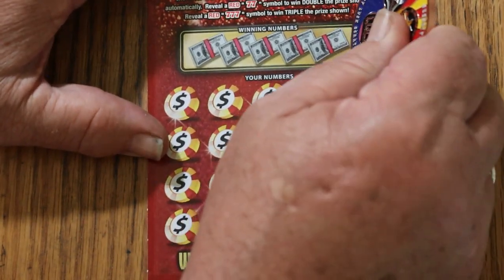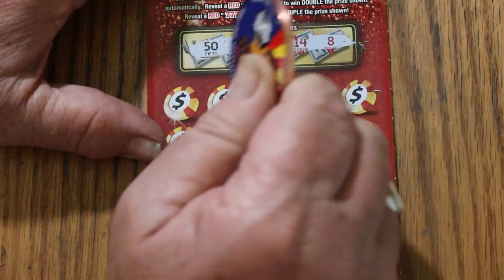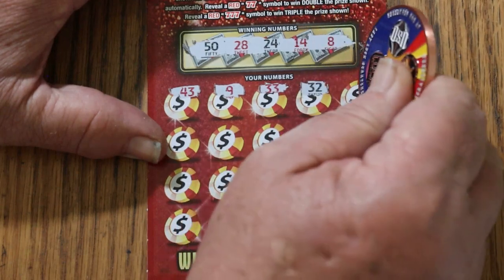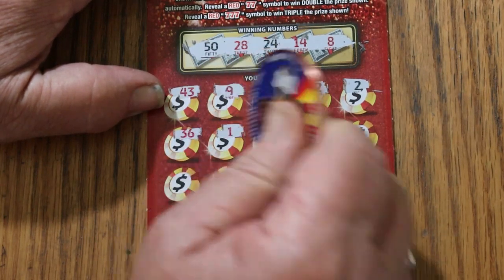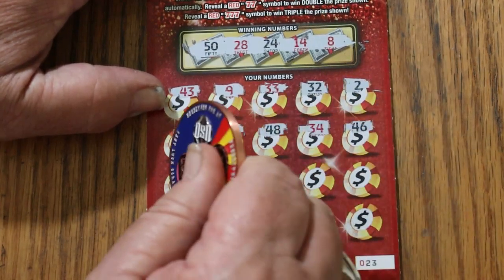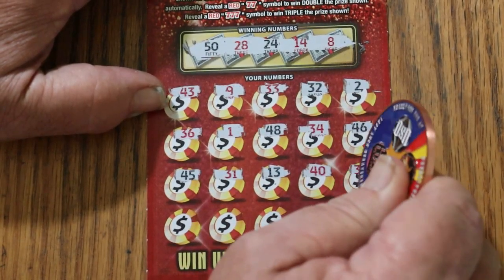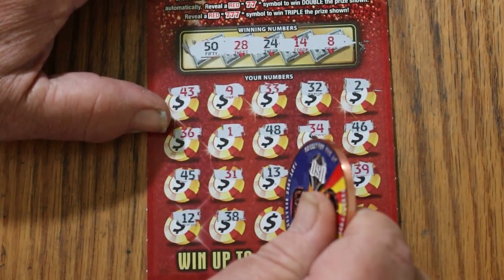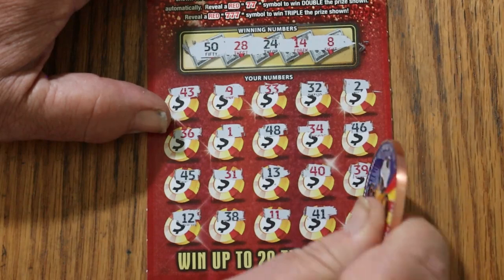I'm sure the 1-11 people would say that's because there was a 1-11 there, but I've had 1-11s on winners, so I'm not buying it. Ticket 23: 50, 28, 24, 14, and 8. My numbers: 43, 9, 33, 32, 2, 36, 1, 48, 34, 46, 45, 31, 13, 40, 39, 12, 38, 11, 41, and 19. Nothing on that one either.